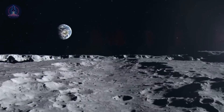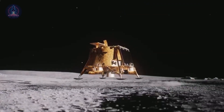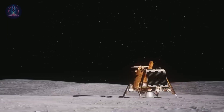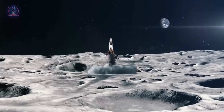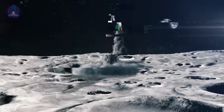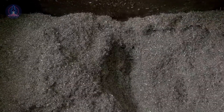This extreme precision becomes even more critical when landing in areas with irregular terrain, such as craters or slopes, where even a small error can result in a disastrous landing. Another major challenge is lunar regolith, which can be extremely fine and highly abrasive. During landing, the spacecraft's engines can stir up large amounts of dust, obscuring sensors and navigation cameras.